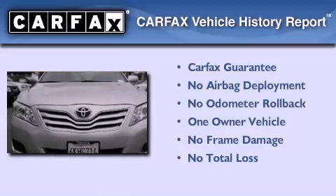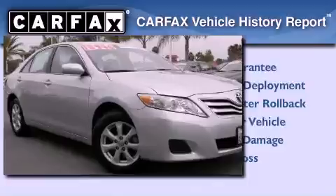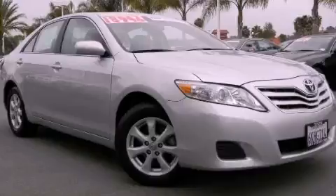This sedan has had only one owner and it qualifies for the Carfax buyback guarantee. Contact us today and schedule your opportunity to see this automobile in person. Thank you.